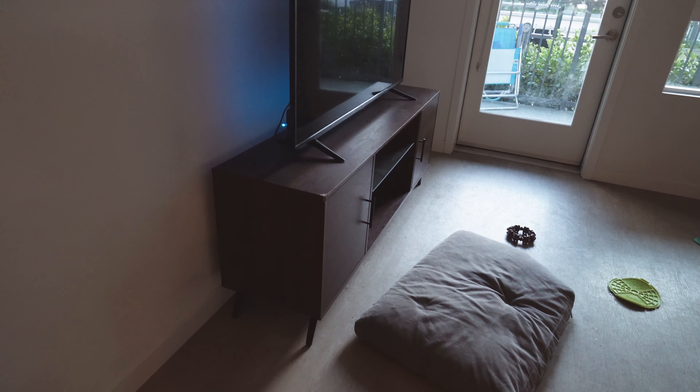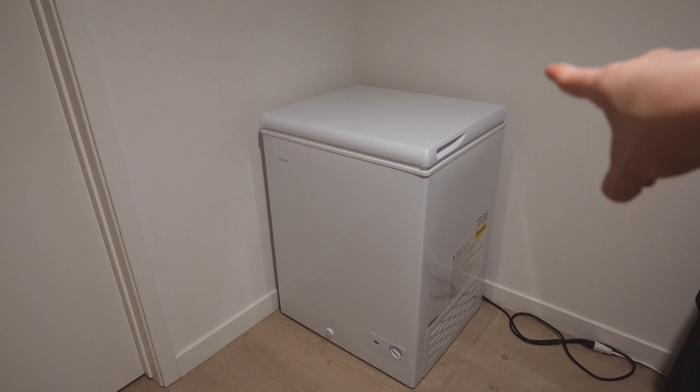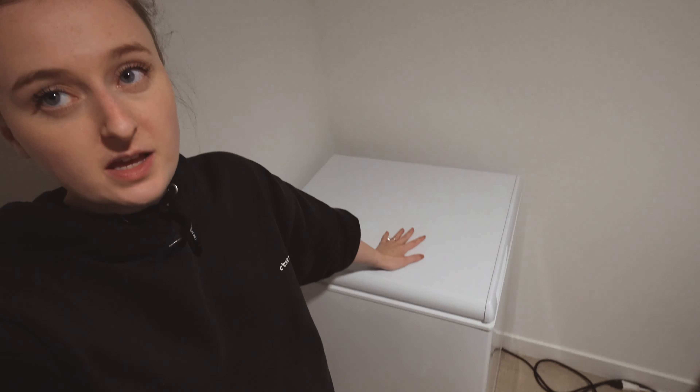We have a couple of things we'd like to sell, though it's not detrimental if they don't sell before we move. One is the TV stand — it has a couple little bite marks in it, and we probably won't use it since we're planning to mount the TV to the wall. The other is this chest freezer. We got it when Jack was still living with us because we needed more freezer space, but even in the new unit, I don't think we'll need all that space. It would be great to get those things out before the move rather than having to move them.